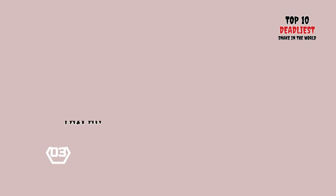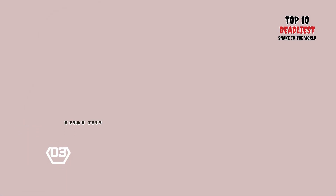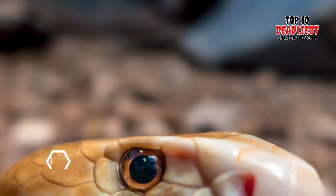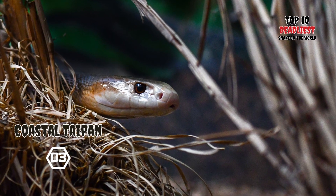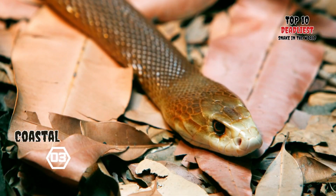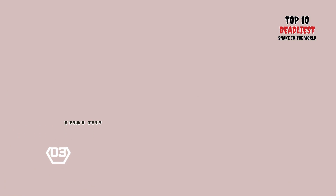As the second longest venomous snake in Australia, the coastal taipan typically measures around 2.0 meters (6.6 feet) in length, with the longest specimens reaching up to 2.9 meters (9.5 feet). Its appearance includes light olive or reddish-brown upper parts, complemented by paler underparts. Notably, the coastal taipan is considered a species of least concern by the International Union for Conservation of Nature.